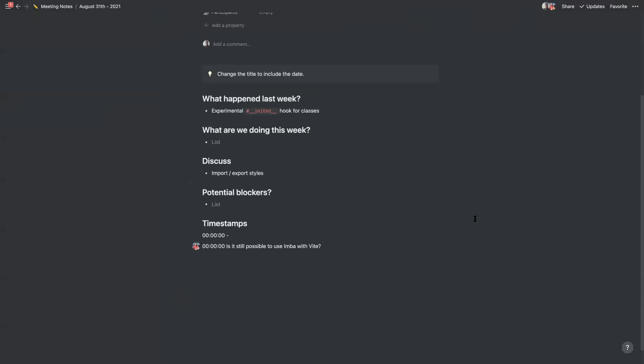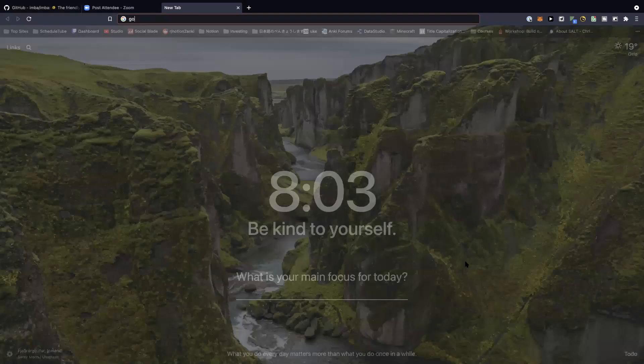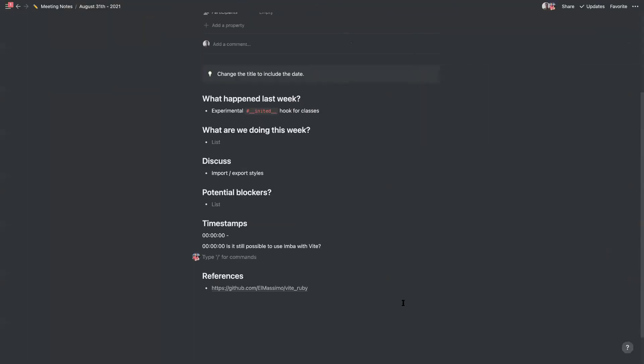It will be interesting to look into. I haven't used Rails in ages, so I'm not sure how the JavaScript pipeline works for assets. I think it probably shouldn't be that difficult to create an Imba plugin — like an Imba gem for the Rails asset pipeline — but since I haven't used it in a long time, I can't promise anything.